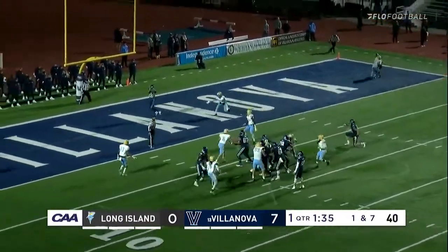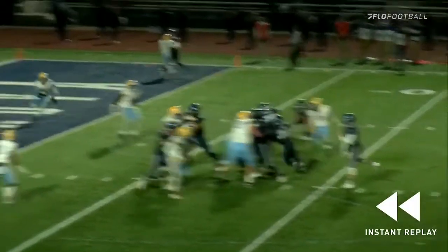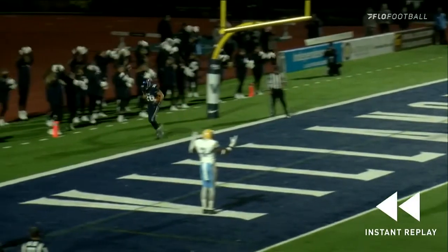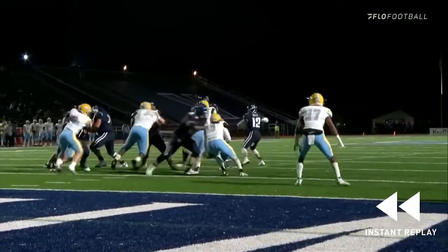First and goal from the seven. Wide open over the middle — touchdown! Daniel Smith to Jaron Hayek. You love the play fake — you fake it into the belly of the running back, suck your linebackers up, and throw right over the top on a post pattern to Hayek, who comes down with an easy touchdown.